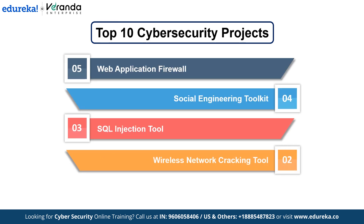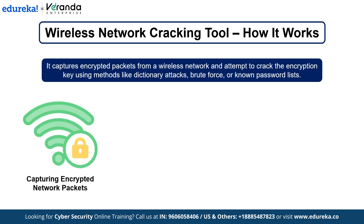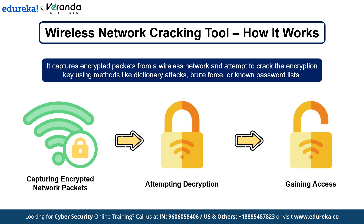Number 2: Wireless Network Cracking Tool. Let's tackle wireless security by creating a wireless network cracking tool. This tool will test the security of Wi-Fi networks and attempt to crack encryption methods like WPA2. The tool works by capturing encrypted packets from a wireless network and attempting to crack the encryption key using methods like dictionary attacks, brute force or known password lists. It captures the data traffic and then tries to decrypt it to gain access to the network.